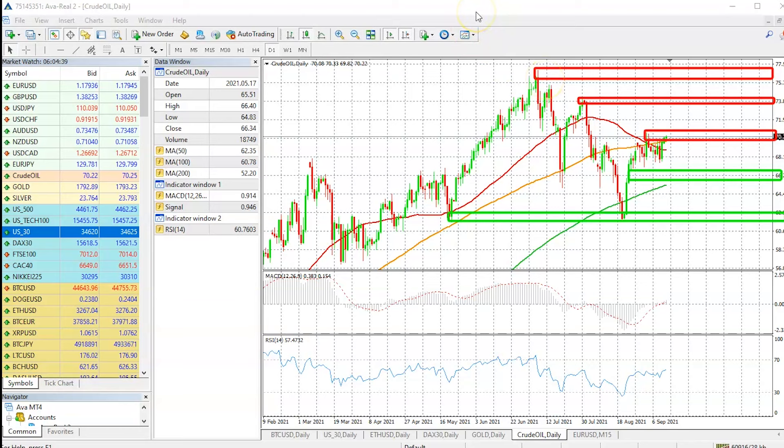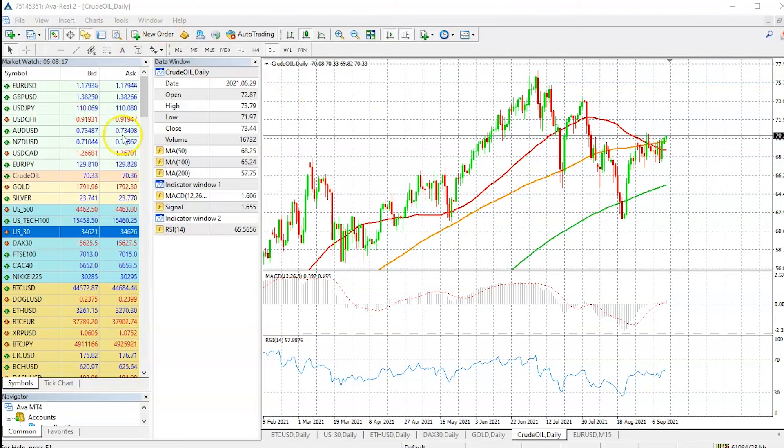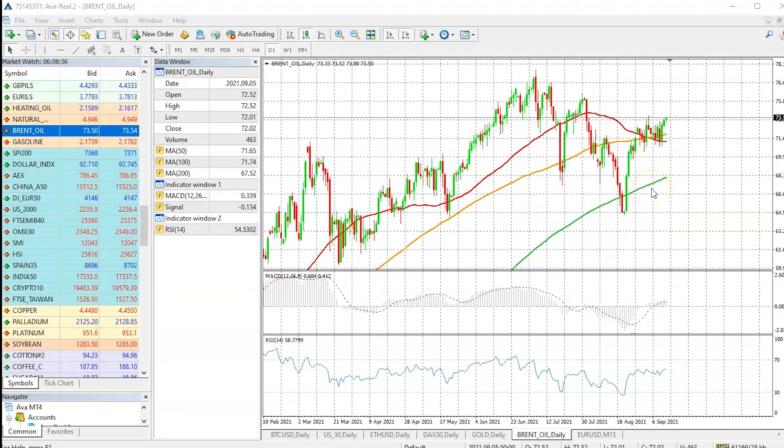Now let's quickly look at the price action for Brent oil as well, because Brent could also see something very similar in terms of price action. Let me bring out the Brent price — the chart in front of you is your Brent oil prices.